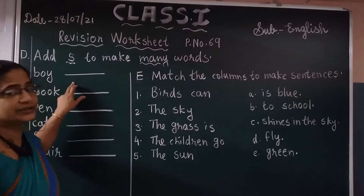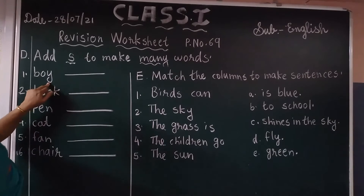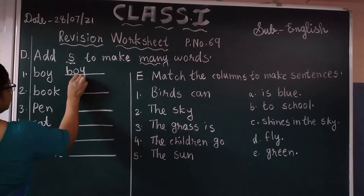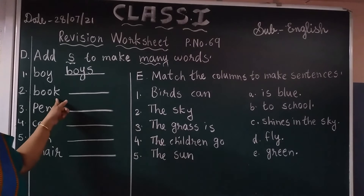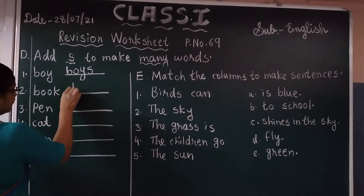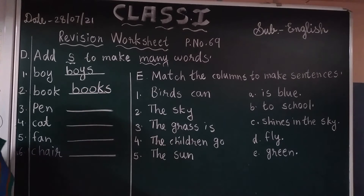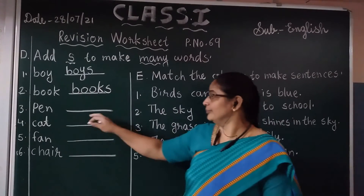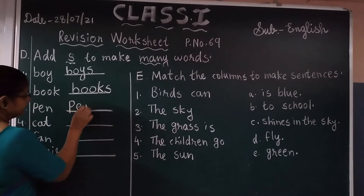First, boy — that is a singular word. By adding S it becomes plural. Boy plus S equals boys. Second one, book — that is a singular word. By adding S, book becomes books. Third singular word, pen — that is a singular word. By adding S: pens, P-E-N-S, pens.